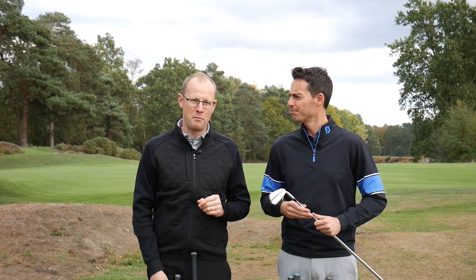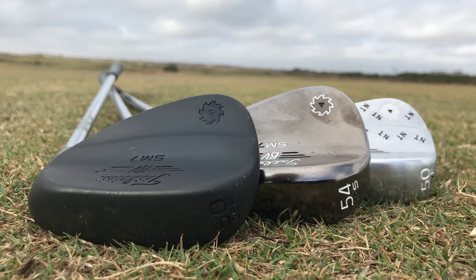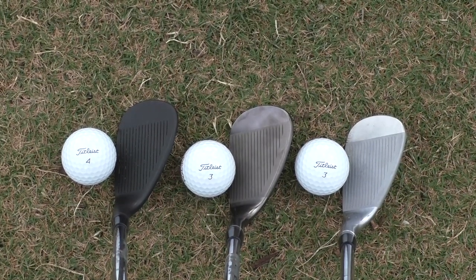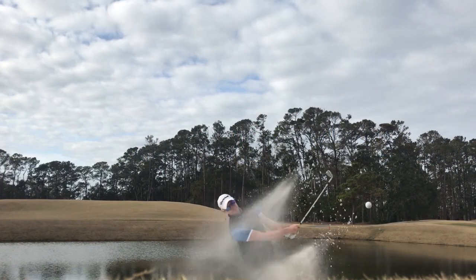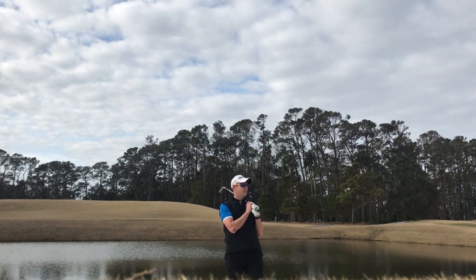My third favourite golf club of the year is the Titleist SM7 range of wedges — it came out around January 2018, so it just squeaks in. The reason it's third and not first is because it was an evolutionary product over the SM6, so it wasn't a huge change from Titleist. But these wedges have made the biggest difference to my game of any equipment I've used over the last five years — immediately the weakest part of my game became around 20% stronger.